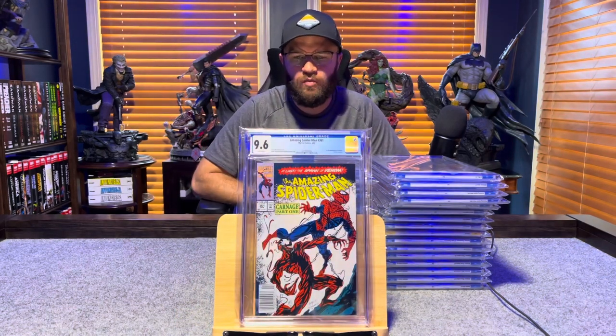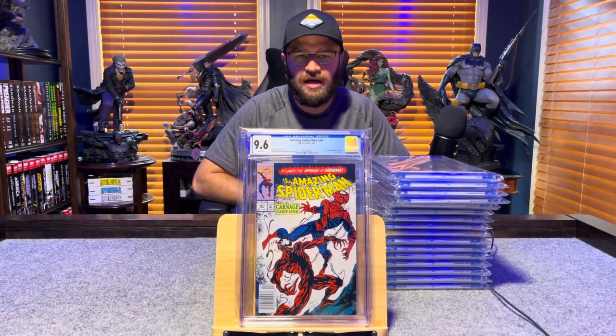Amazing Spider-Man number 361, first appearance of Carnage — 9.6, white pages.